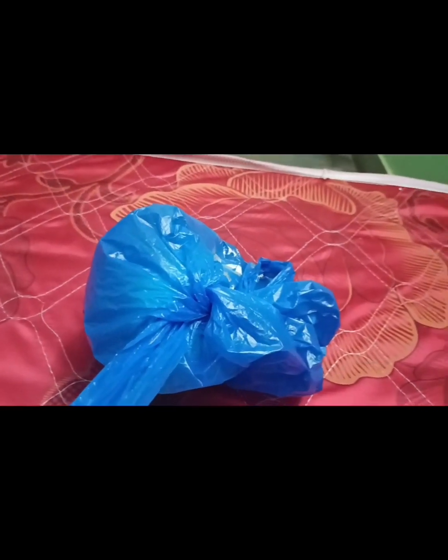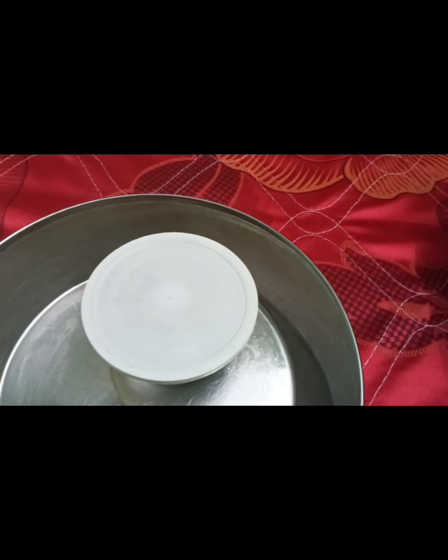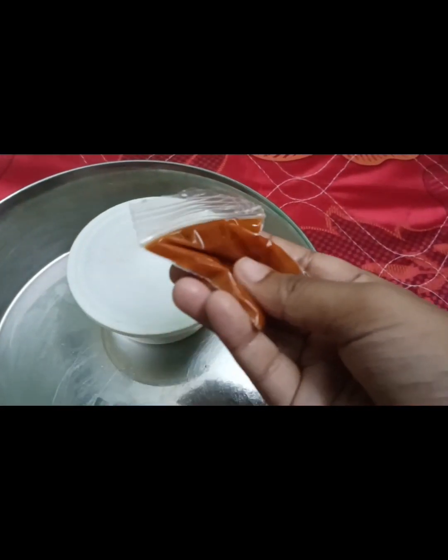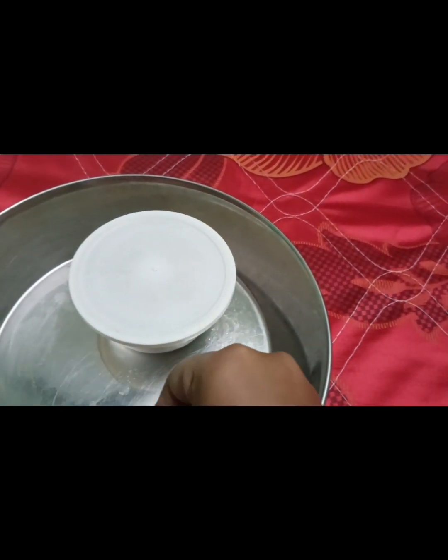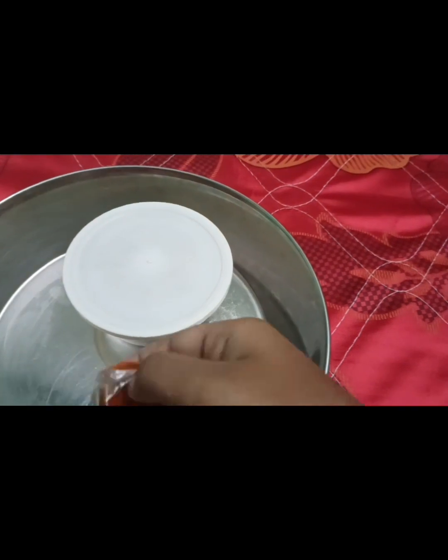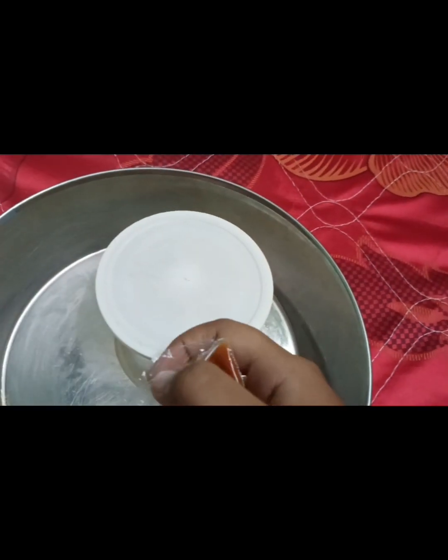Now let's try the expensive momo. I ordered it online and it cost 165 rupees, but with delivery charges, GST, and other fees it came to 224 rupees total. They did not give soup here either, just chutney. I was trying to open the chutney with one hand but it did not work — I had to open it with both hands.